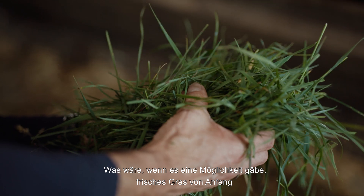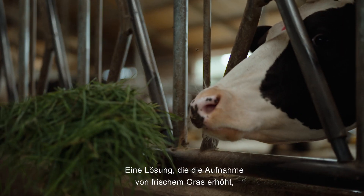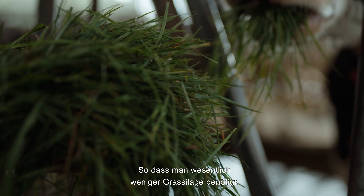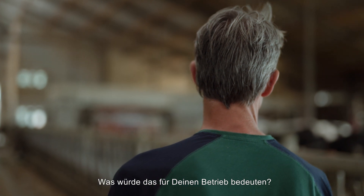What if there's a way to feed fresh grass from early to late in the growing season without extra labour? A solution that increases the intake of fresh grass even in combination with grazing, so that you need considerably less grass silage.